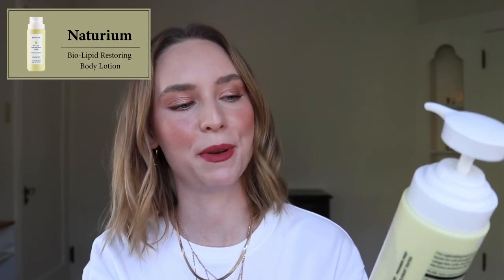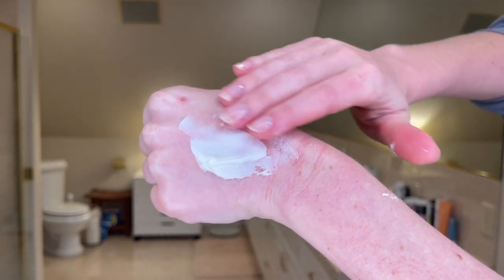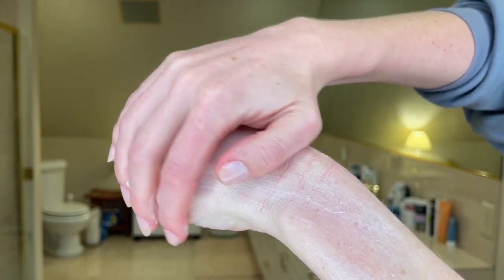My favorite affordable body lotion this year was the Noturium Biolipid Restoring Body Lotion. This is $15 and you can get Noturium at Target. I love this because it's not a light cream, but it's not a super rich cream — it's right in the middle. Great for daytime, nighttime, summer, and winter. It's even richer than the Necessaire Body Lotion if you've tried that. This is also fragrance-free. I would say this is kind of like a thinner version of a body butter — there's that richness, that whipped quality that I really appreciate. It's quite nourishing, never greasy, never heavy, never sticky.